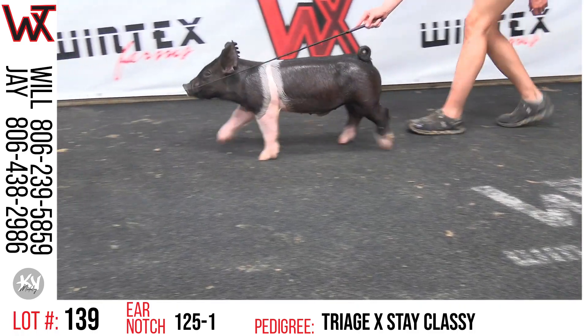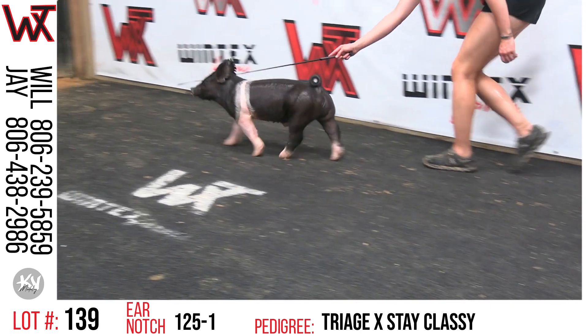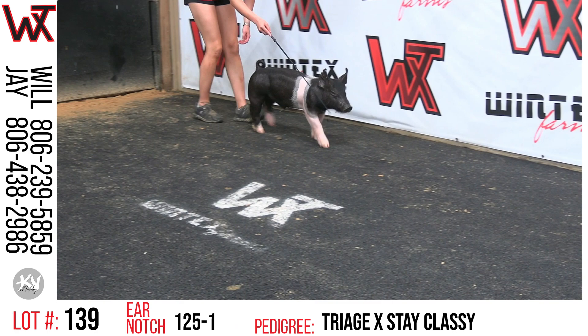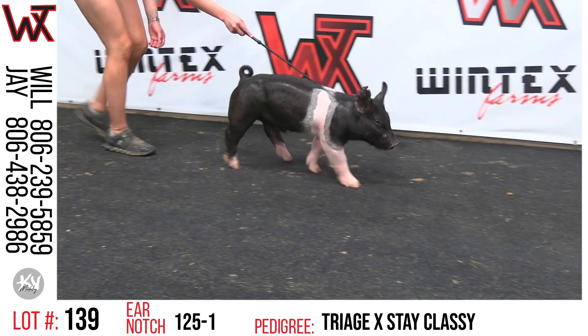I love this 125 bearer — extra elevation, head shape, round bodied, still very athletic. Looks like he's got some get up and grow to him if he needs to, but I know these triage and that style, they've got a chance to sit and hold if a guy wants them to. So 125-1 is Lot 139.